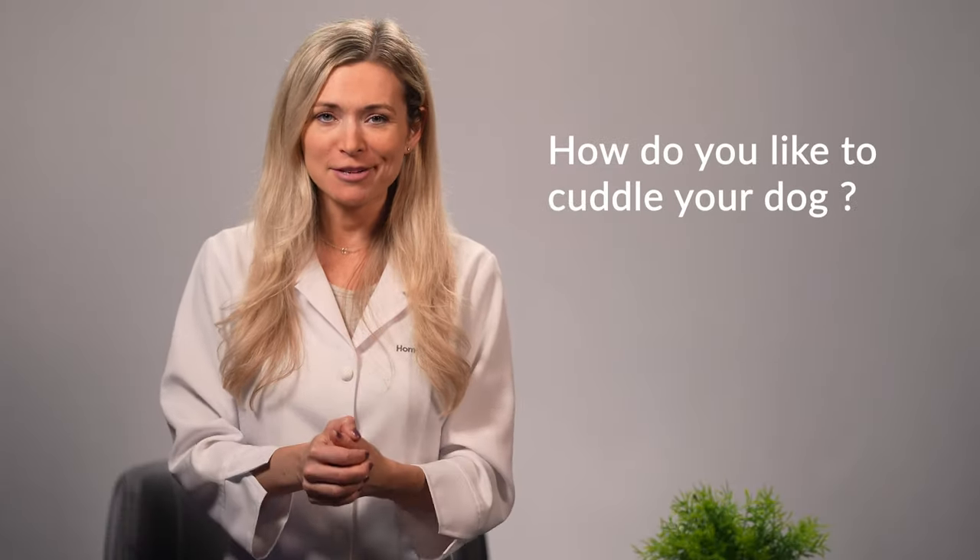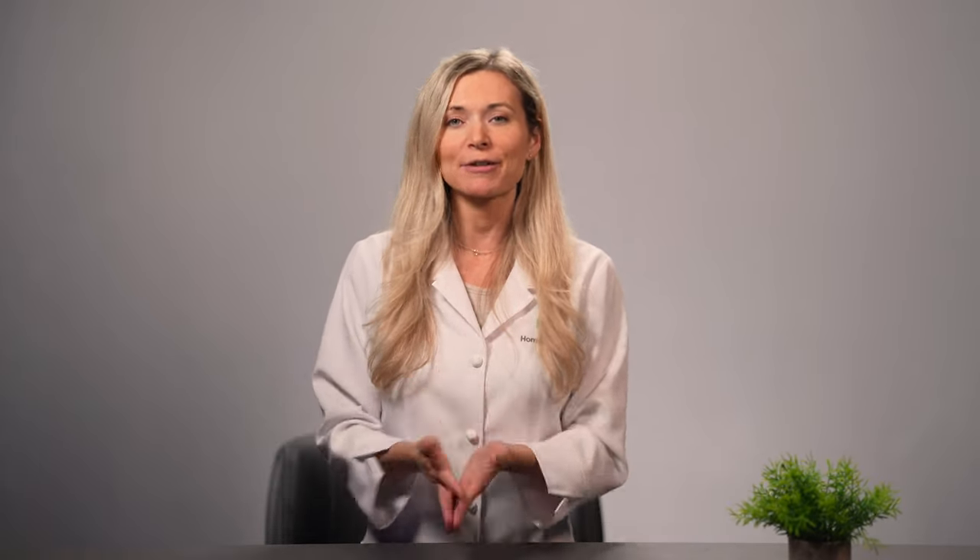Before we move on, let me ask you a quick question: how do you like to cuddle your dog? Detecting unexplained bumps, lumps, and masses on your canine family member's body is as easy as spending a few minutes cuddling with him. You can also do this while you dry him off with a towel after a bath. Make sure you keep an eye out for the usual indicators of dog skin cancer because early detection plays a crucial role in successfully getting rid of this disease. Please feel free to leave your answers in the comment section.